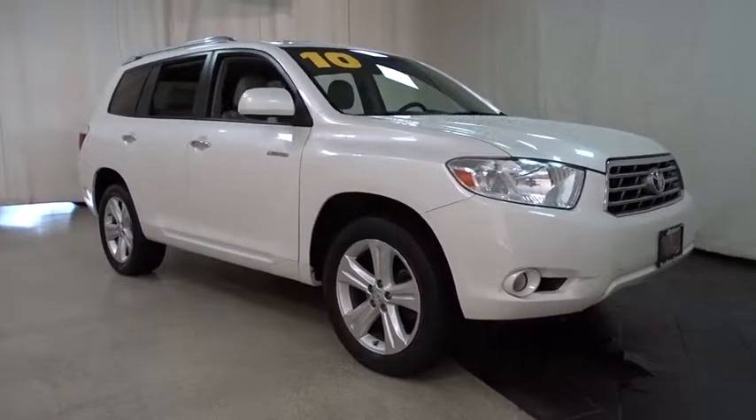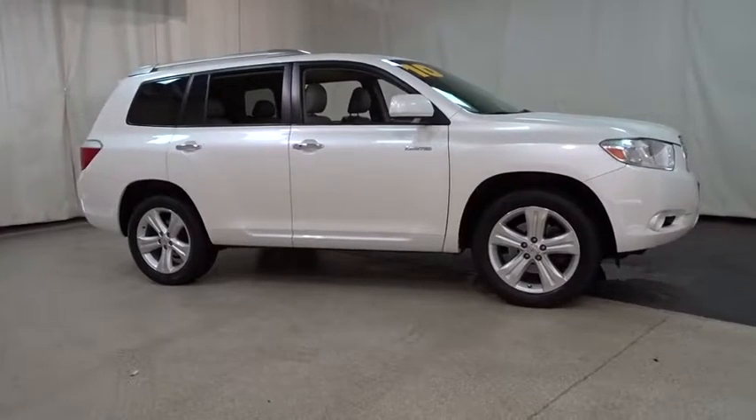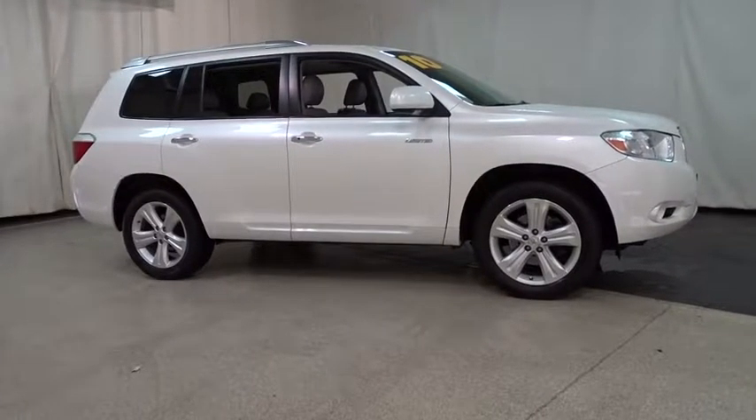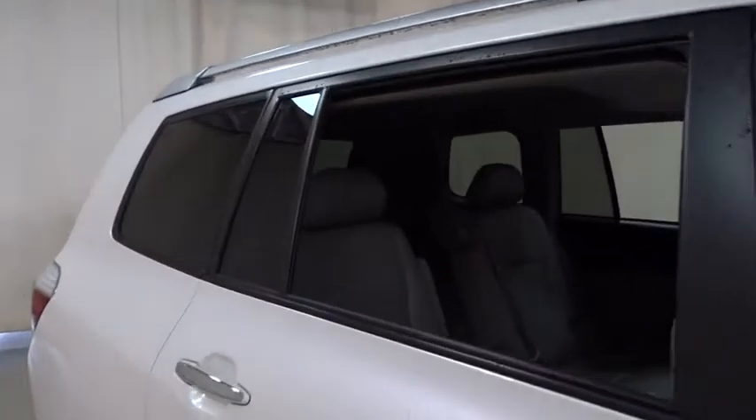The 2010 Toyota Highlander. The Highlander is the SUV that's thought of everything. The Highlander offers seating for up to seven and features Toyota's innovative center stow design. The second row bench seat folds away, leaving a pair of captain's chairs.